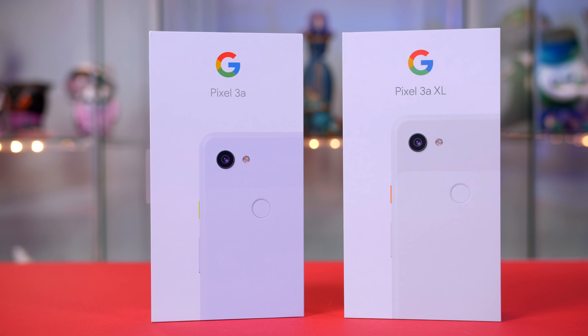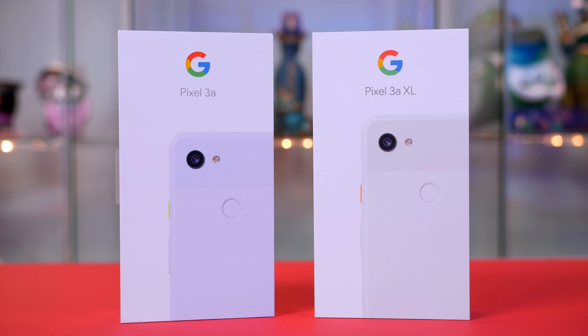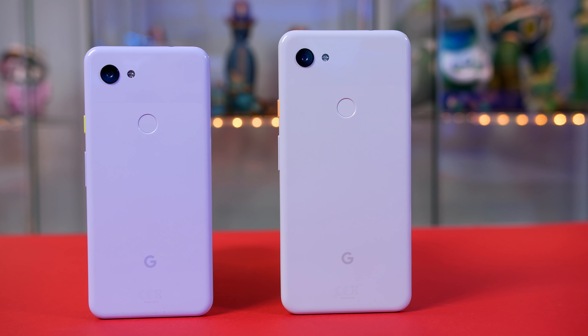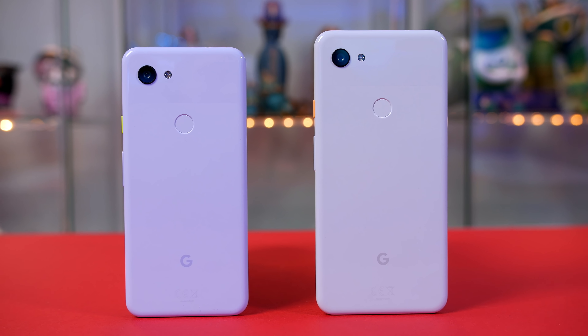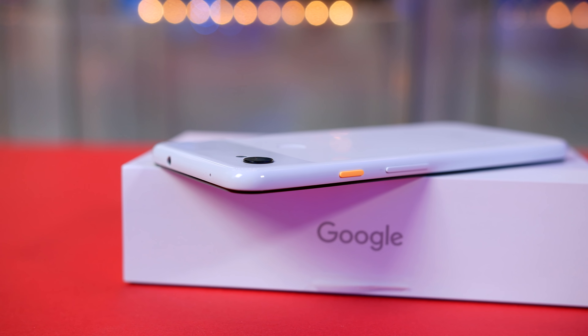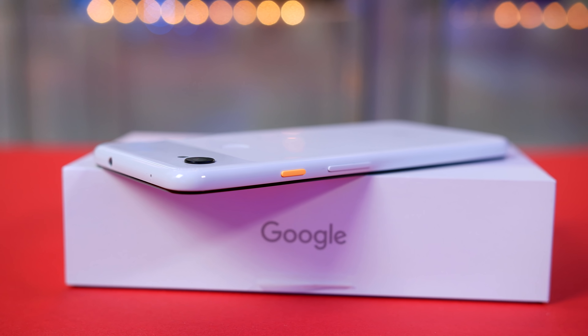Just a few days ago at Google I/O 2019, Google launched the Pixel 3a and 3a XL. With this launch, we of course want to see how they're going to deliver when it comes to gaming. Both are running the Qualcomm Snapdragon 670 with 4GB of RAM, so let's go ahead and see how they perform.